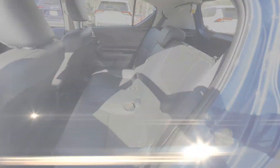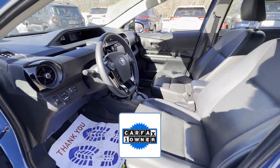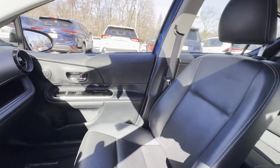Also included: daytime running lights, traction control, and power side view mirrors. As a Carfax one-owner vehicle, enjoy extra advantages such as less normal wear and tear. This is a top-rated dealer — not finding what you're looking for? Give us your feedback.